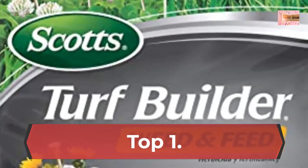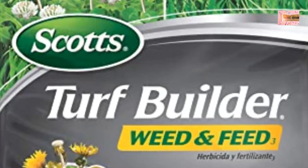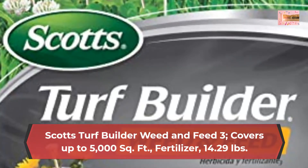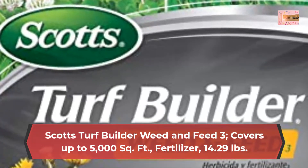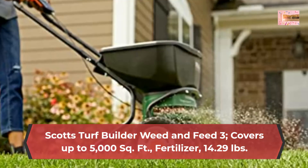Number 1: Scotts Turf Builder Weed and Feed 3, covers up to 5,000 square feet, fertilizer, 14.29 pounds. Scotts Turf Builder Weed and Feed 3 Weed Killer plus fertilizer kills existing weeds and feeds to thicken your lawn and crowd out future weeds.